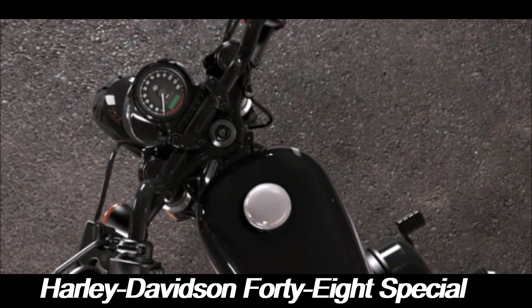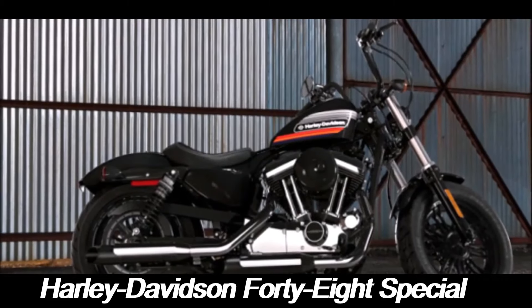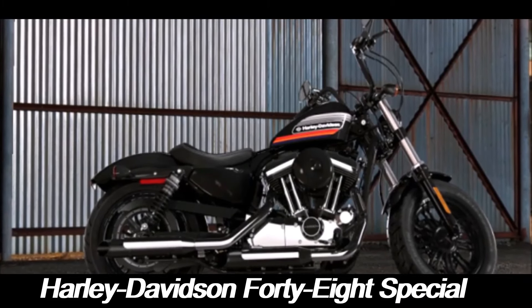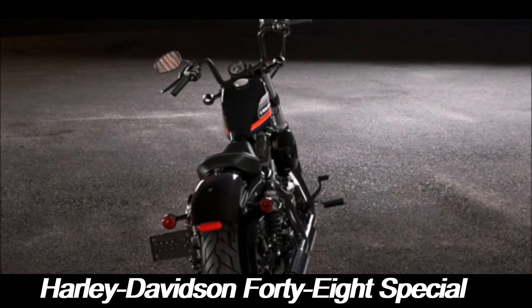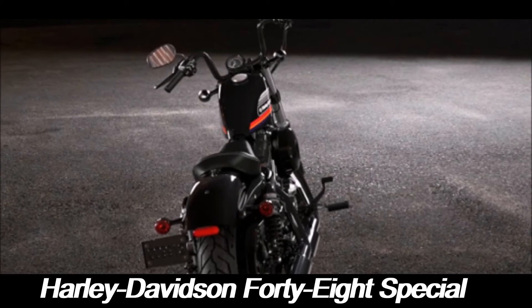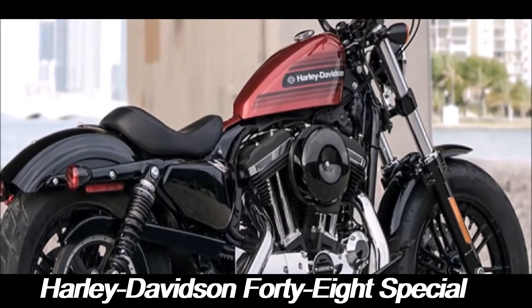The low-slung profile, solo seat, and fat front tire give the 48 Special a rugged, aggressive stance. It's a bike that looks just as good as it does roaring down the highway. The use of chrome accents, especially on the exhaust and engine, adds to the bike's vintage appeal while providing a contrast to its predominantly blacked-out components.